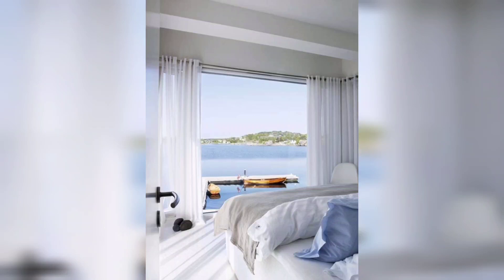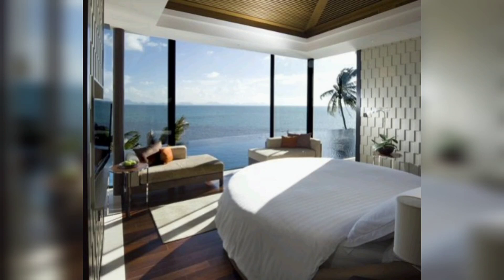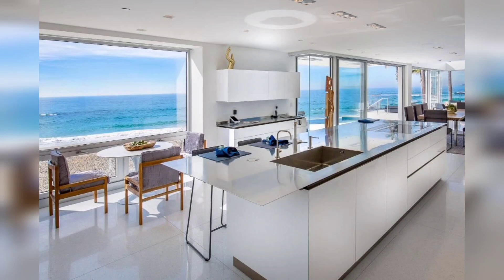Hello everyone, welcome back to my channel. We will be taking a virtual tour of a stunning beach house. If you have ever dreamed of owning a beachfront property or simply love the coastal aesthetic, you are in for a treat.